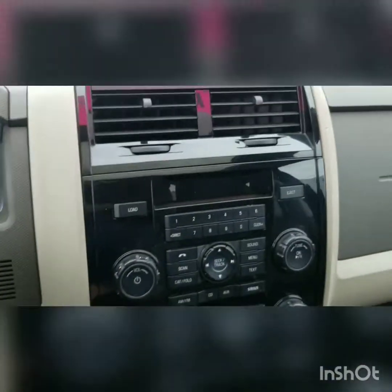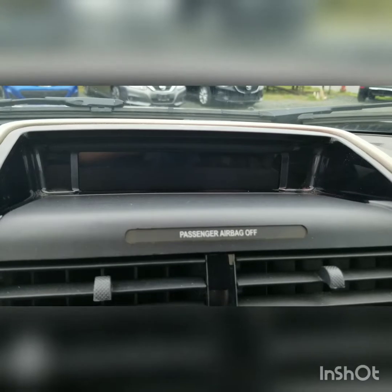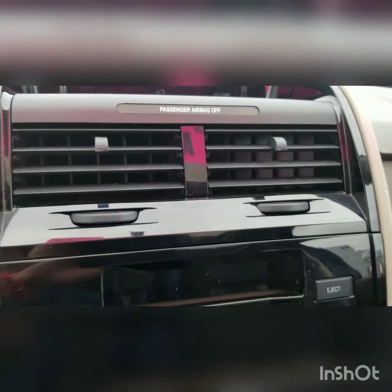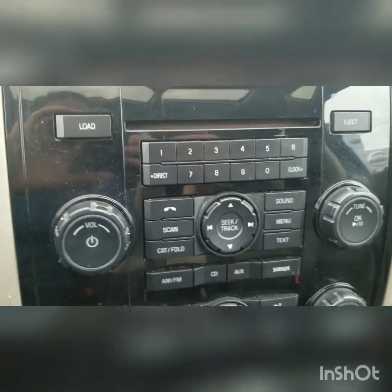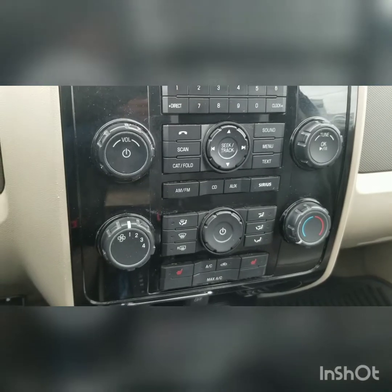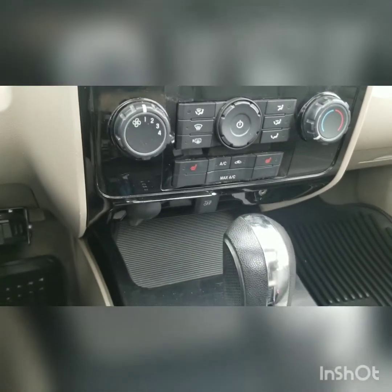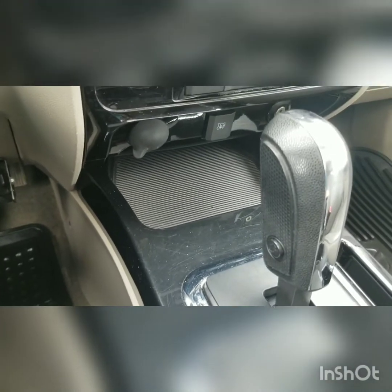Start it up. Nice clean dash. You have your time up top there, which is blinking because it's on camera, as well as your exterior temperature display. Below that, radio controls, and temperature controls are below that as well. Heated seats, air conditioning, and a couple of plug-ins in the spot to either put your phone or keep some stuff there.